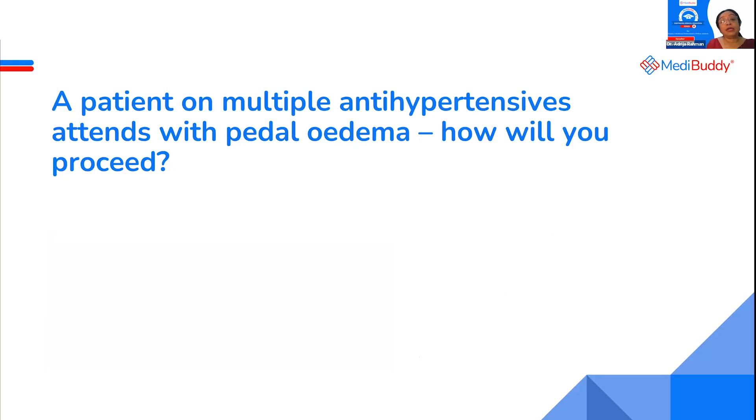A patient on multiple antihypertensives presents with pedal edema. It's a very common condition that all of you come across.